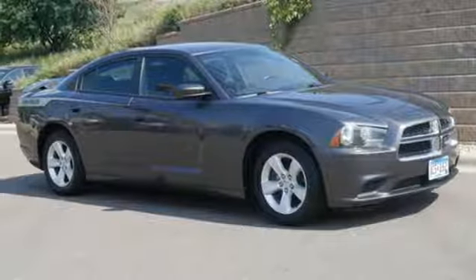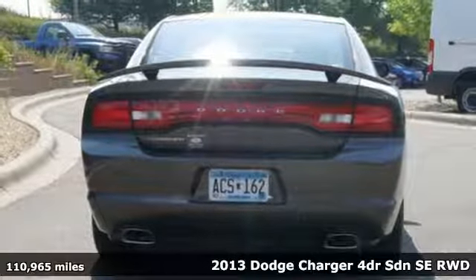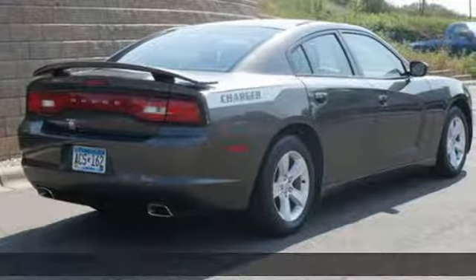Here's a 2013 Dodge Charger. Get ready to unleash raw power from a car that has always turned heads. And with features like these, every drive is a pleasure.